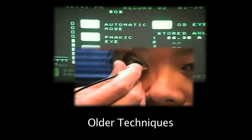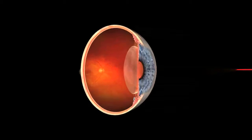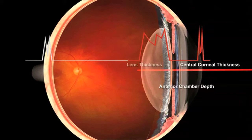When striving for perfection, why wait longer than you should with older techniques? LENSTAR's new capability to measure lens thickness optically and the improved precision of its ACD measurement are key differentiators from previous optical biometers.